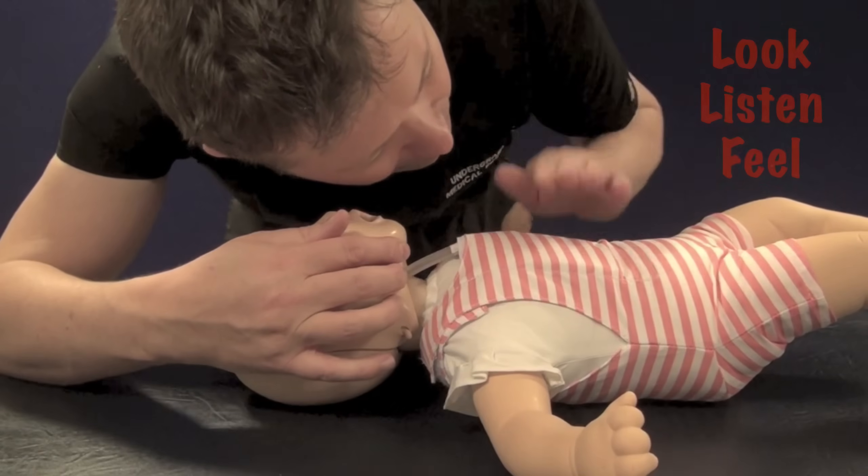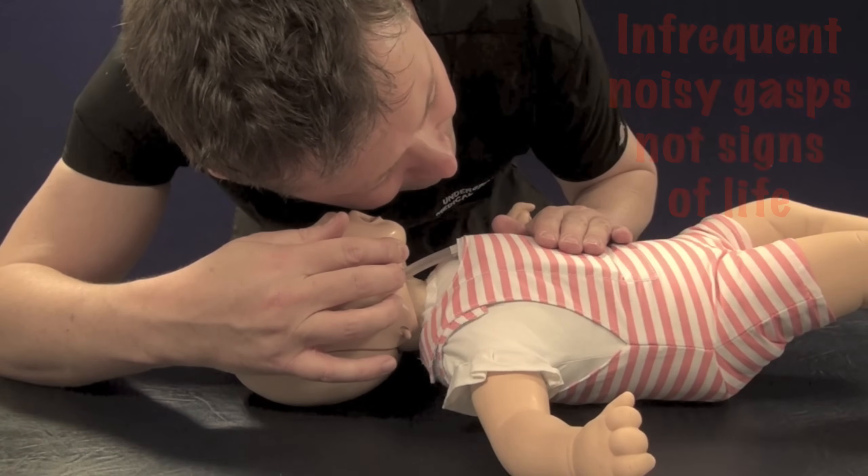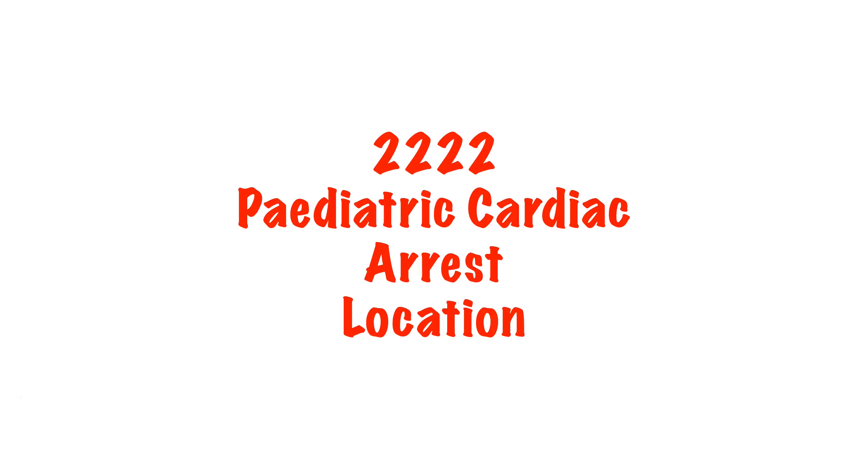With the airway open, look, listen and feel for normal breathing for no longer than 10 seconds. Infrequent noisy gasps can occur in cardiac arrest and are not a sign of normal breathing. Assuming someone has responded to your shout for help, get them to call the paediatric cardiac arrest team on 2222, stating clearly that it's a paediatric cardiac arrest and the ward location twice.